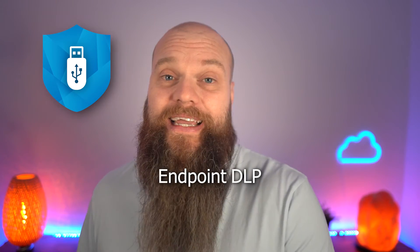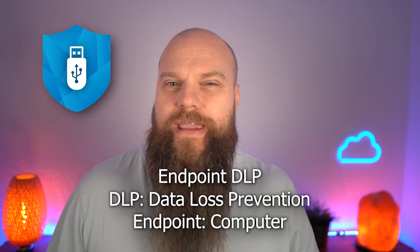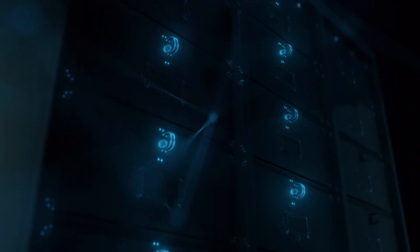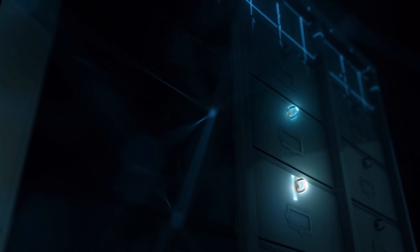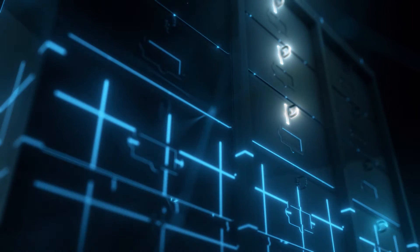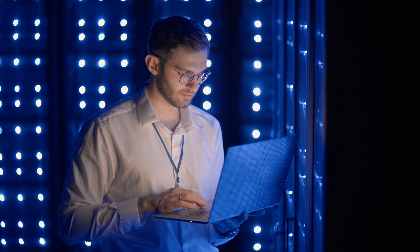The seventh and final feature that might make you want to upgrade is Endpoint DLP. DLP stands for Data Loss Prevention, and Endpoint means a computer or similar device. Endpoint DLP is great for organizations who want to embrace a bring-your-own-device policy. You can set rules for how your data is managed even when it's stored on someone's personal device. It's a really great tool.